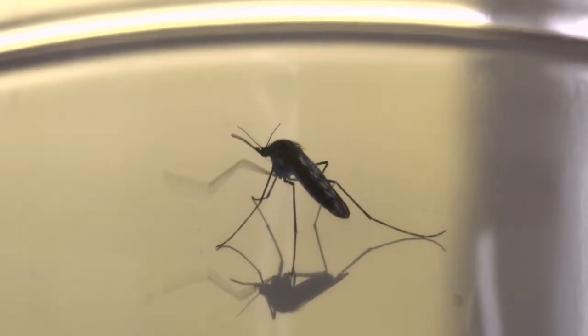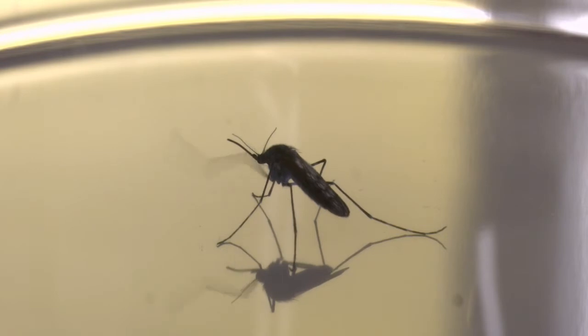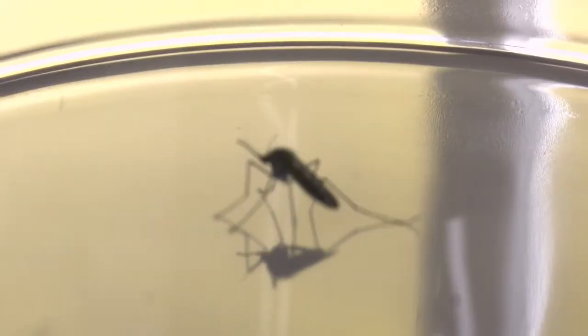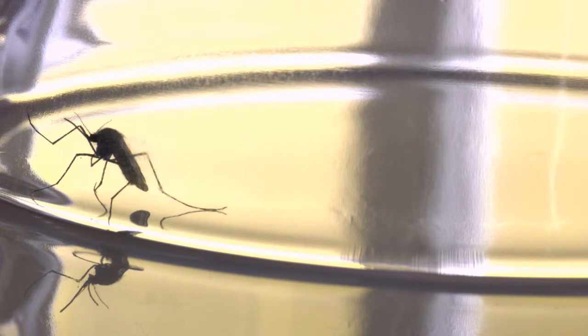When a mosquito bites you, a few things happen. The mosquito — all mosquitoes that bite are female — uses her feeding stylet to pierce your skin. The stylet consists of a pair of maxillae and a pair of mandibles. Once she breaks through your skin, the mosquito quickly searches for a blood vessel.